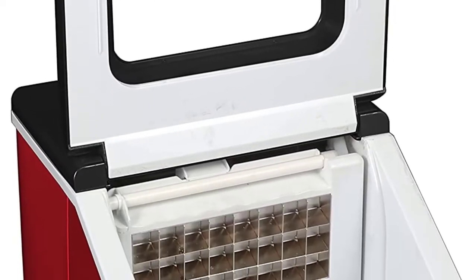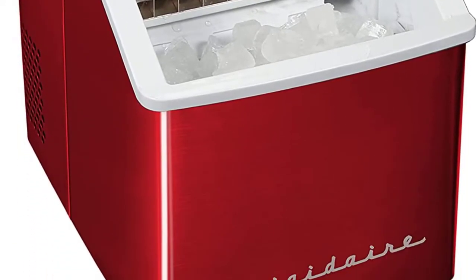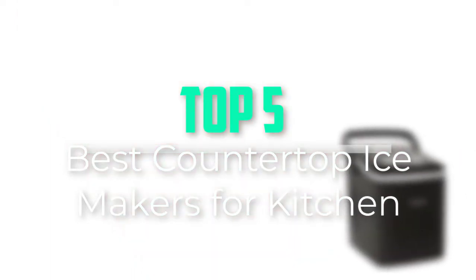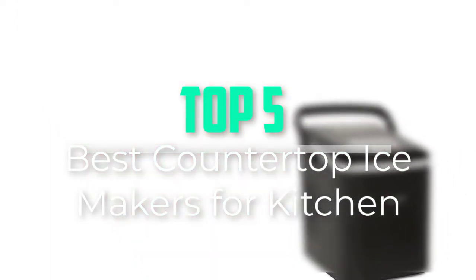Hello everyone, welcome back to our new video. In this video, I will give you more information about the top 5 best countertop ice makers for kitchen that are available on the market.